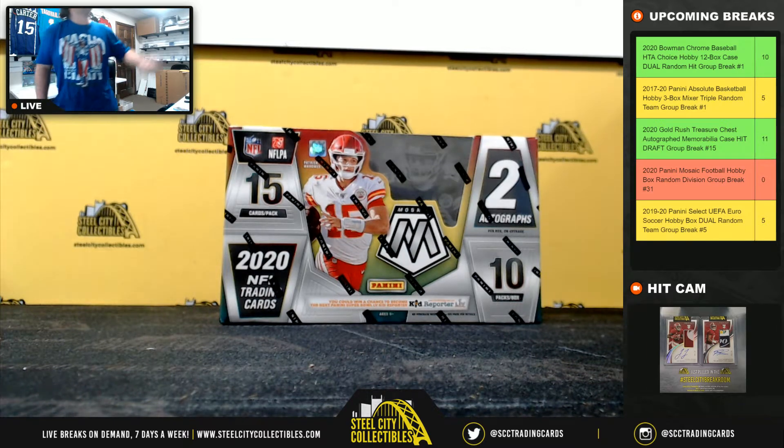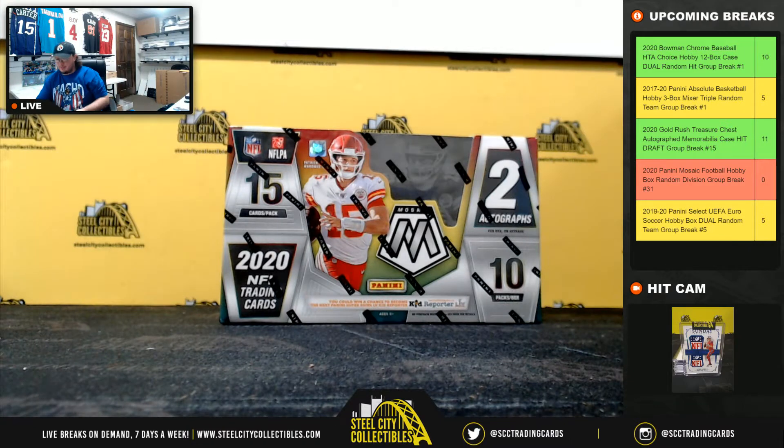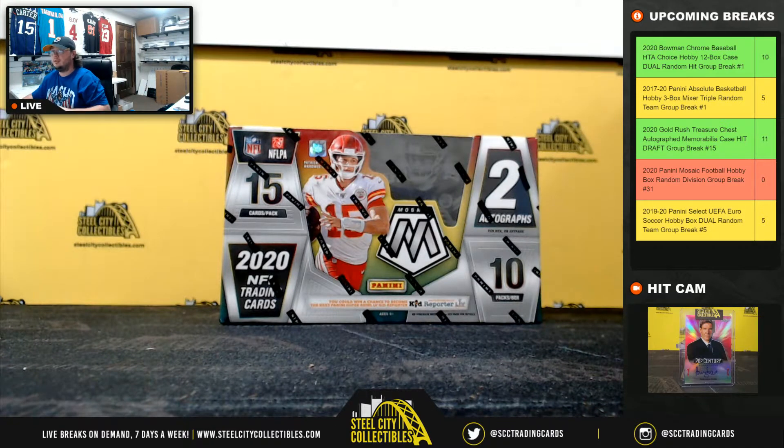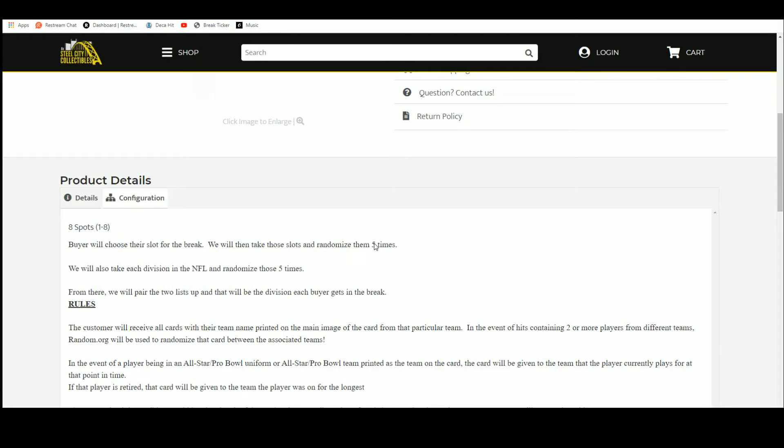Our next break is our 2020 Panini Mosaic Football Hobby Box Random Division Group Break number 31. Eight spots — we're going to take those spots, randomize them five times. We're going to randomize the divisions of the NFL five times, pair the two lists up so that every buyer gets a division in the break. They'll receive all cards from the teams in their division.